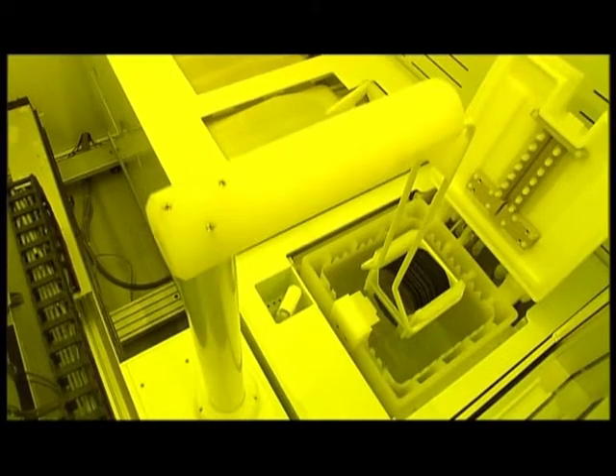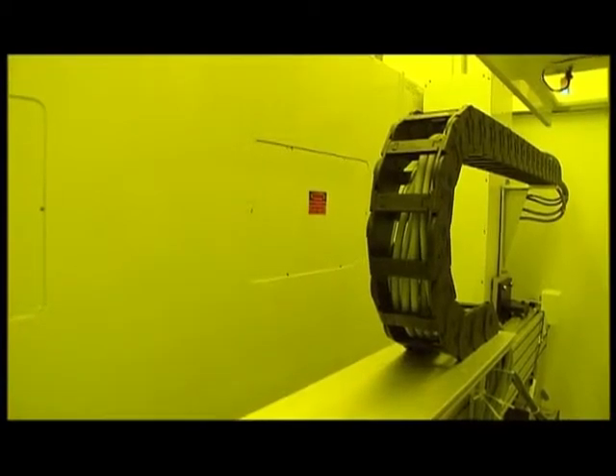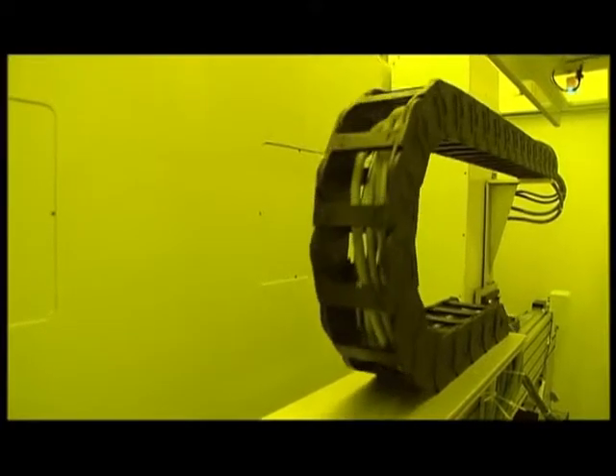After lithography, the pattern must be transferred into the thin film by means of etching. 70 wet benches are available for wet chemical etching. An automatic etch line is shown in which a batch of wafers is etched, rinsed and dried.